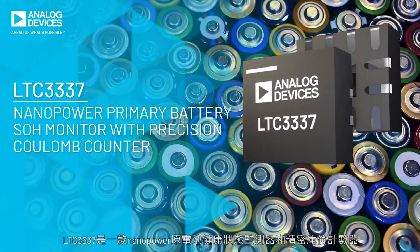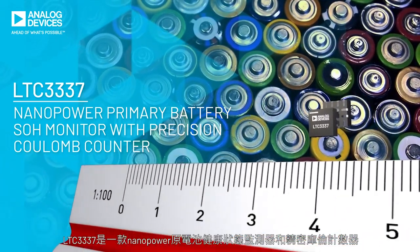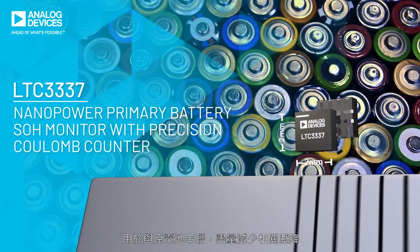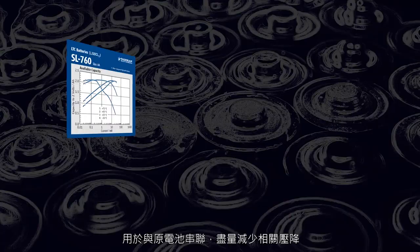The LTC3337 is a nanopower primary battery state-of-health monitor and precision Coulomb counter designed to be placed in series with a primary battery with minimal associated voltage drop.